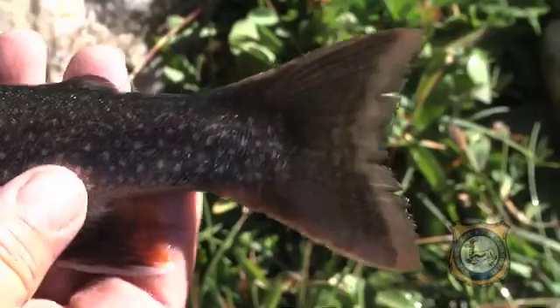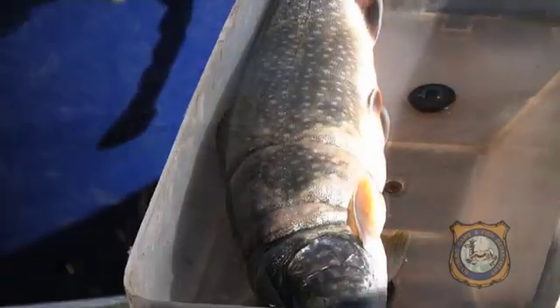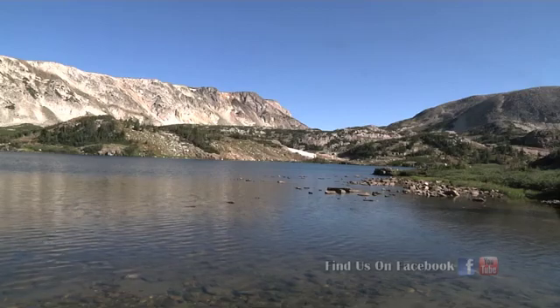A few years back Libby Lake yielded a state record splake that measured 30 and a half inches and weighed just under 13 pounds. That record has since been broken, but why not give yourself a shot at it? This is Ray Hageman with the Wyoming Game and Fish Department.